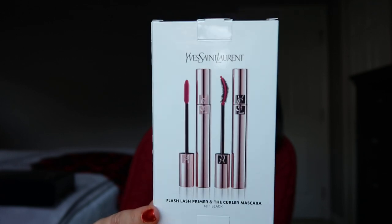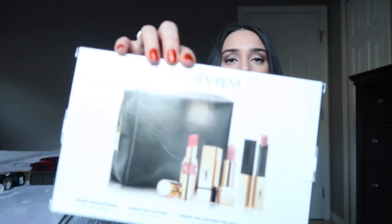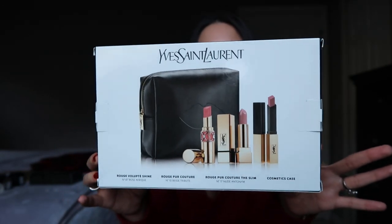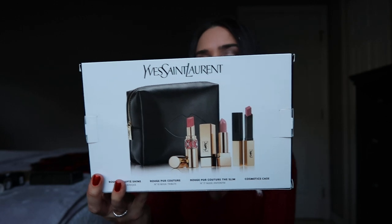Next on the list is the YSL Flash Lash primer set — it comes with a full-size primer and full-size mascara, and you can only get this at Nordstrom. There's also a YSL Rouge set — I can't remember the exact name, but it comes with three full-size products and a black leather case. It's another nice luxury item featuring their best-selling nude shades.